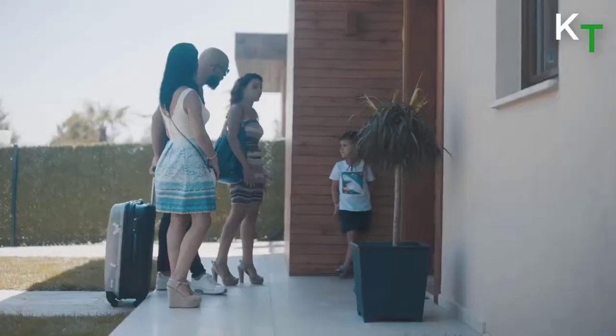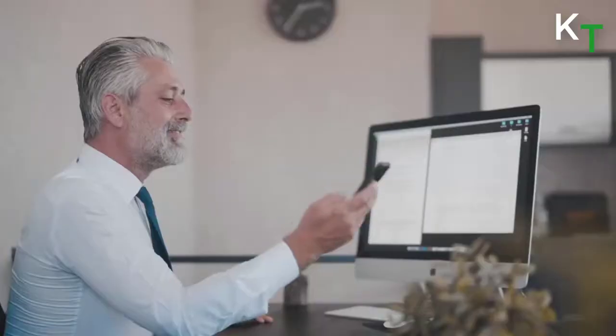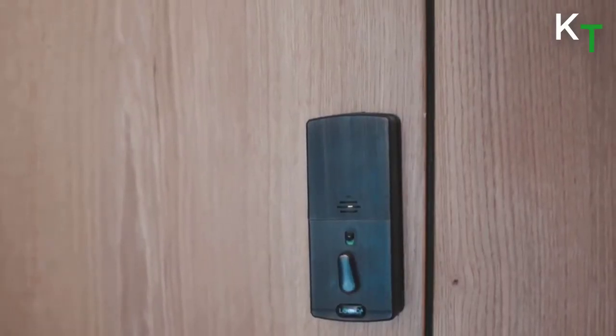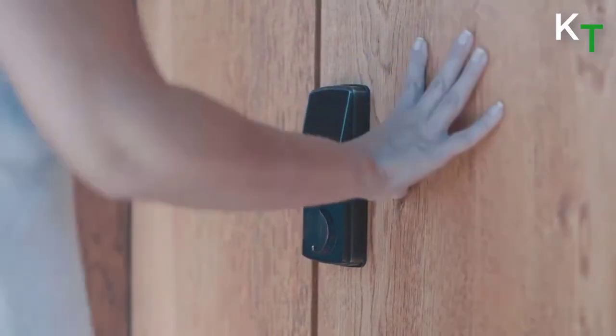Unlock your door using the built-in advanced 3D fingerprint sensor. Unlike other smart locks, Lockly only uses high-quality capacitive fingerprint sensors, which only recognizes fingerprints unlike less secure optical readers. It stores up to 99 unique fingerprints.